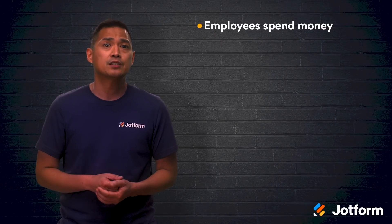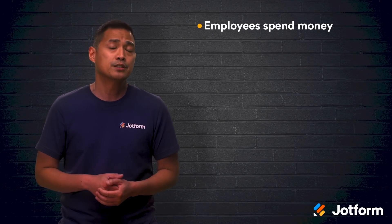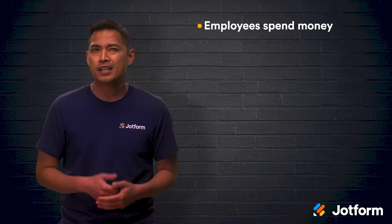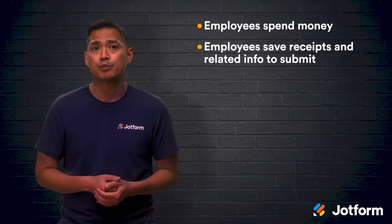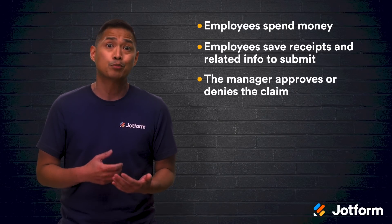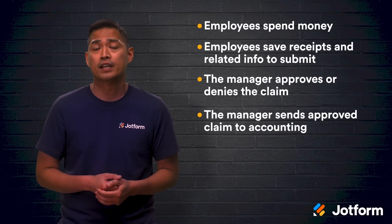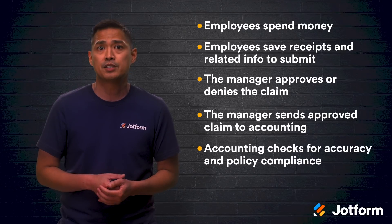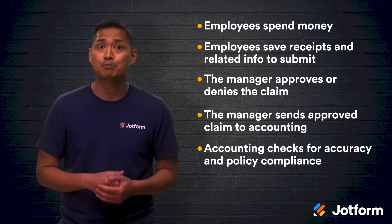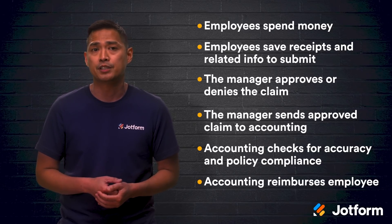Employees spend money related to business through travel, gifts for clients, registration for industry events, etc. Employees save those receipts and any related info to submit a claim for reimbursement. The manager then approves or denies the claim, which then gets sent to the accounting or finance team. From there, the accounting or finance teams check expense reports for accuracy and policy compliance. Lastly, the accounting or finance teams reimburse the employee.